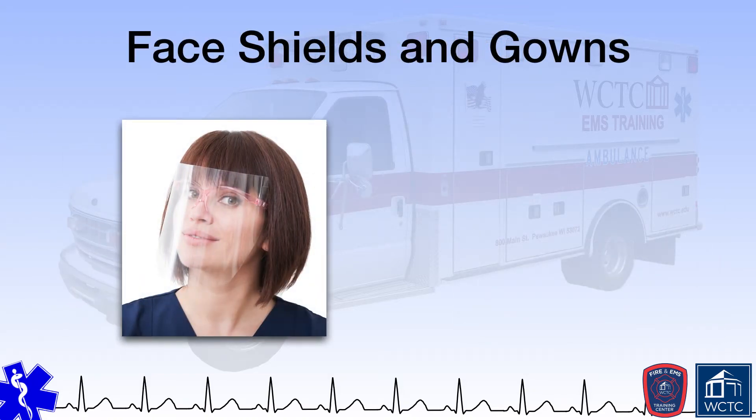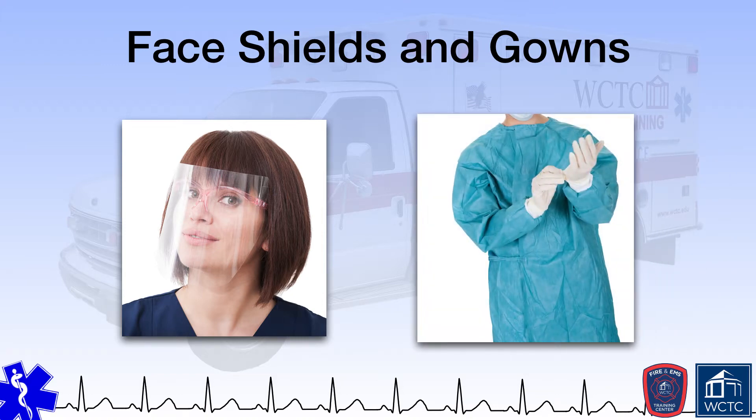Face shields protect the face, mouth, nose, and eyes, while gowns and aprons protect the skin and clothing. Gowns and aprons are similar, with gowns providing more protection than aprons. Within the EMS environment, it is not uncommon for gowns and aprons to be disposable. If fluids are a concern, gowns and aprons should be fluid-resistant. Face shields are designed to protect against splashes and sprays, just as gowns are.